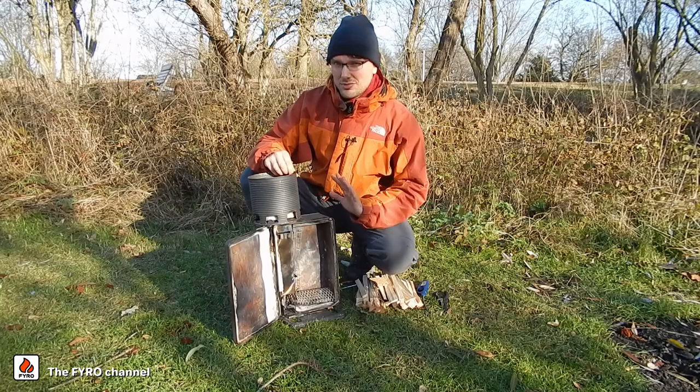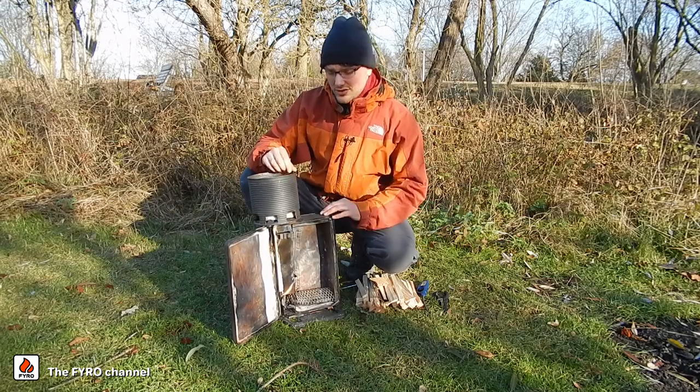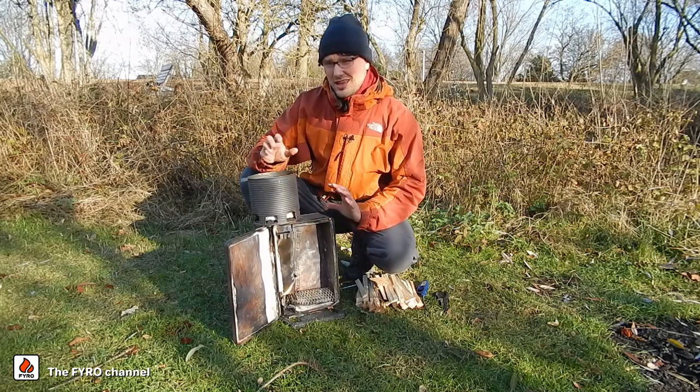Hi, I'm Dieter from Fyro and today I will show you how our stove technology works. We developed a camping stove that burns wood and combines a constant output power with a clean flame. Today I will show you how exactly that works.